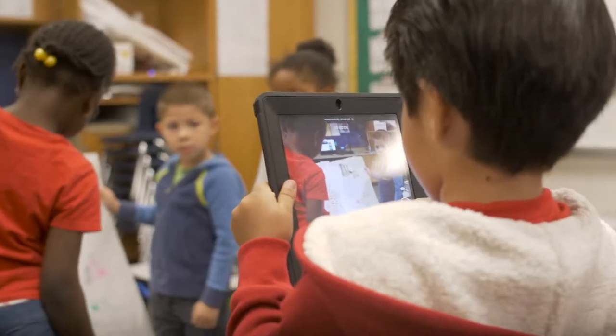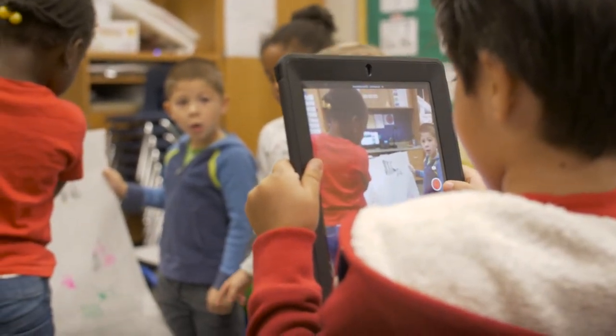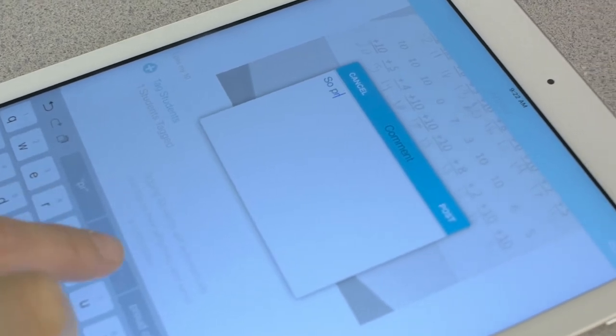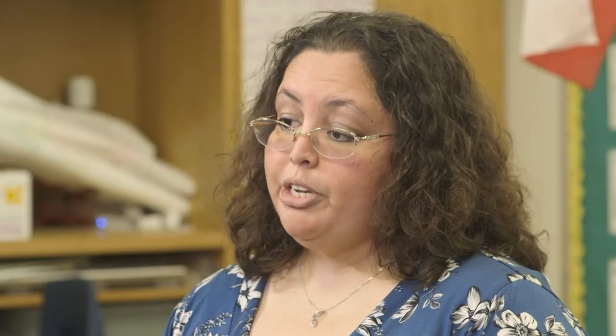I started just recording the kids at first. We would do collaborative projects and they would present, so I would record their presentations. And then once the presentation was uploaded, I showed them how they could choose their own work, and they started choosing what they'd load.